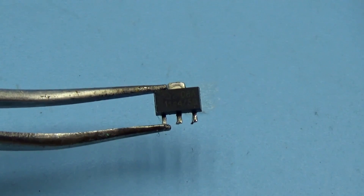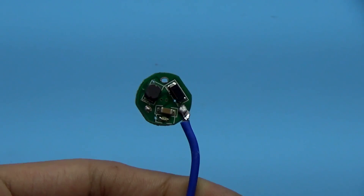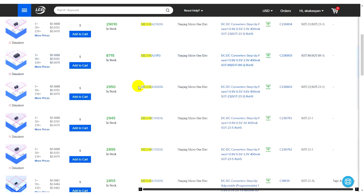On its basis, people made power banks, drivers for LED flashlights, and all sorts of other things. Taking into account the extremely low cost of the chip, I think it will be quite popular even now.